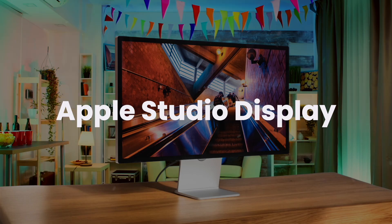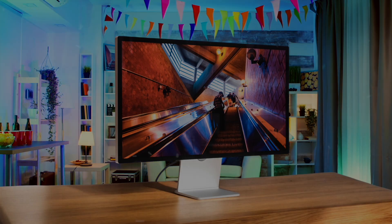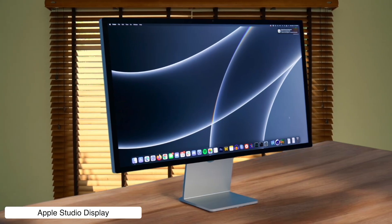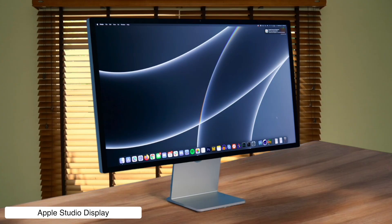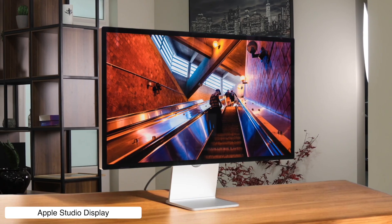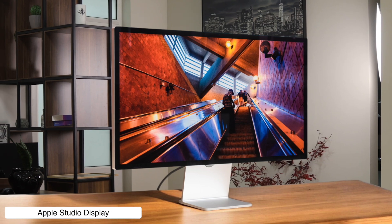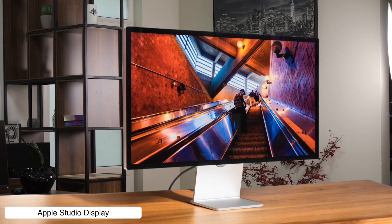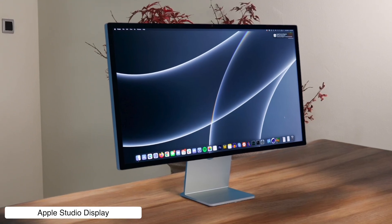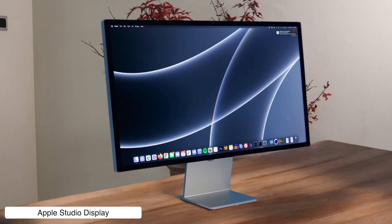Apple Studio Display. This thing is the perfect aesthetic match for a Mac Mini, with a gorgeous design, seamless integration, and a stunning 5K resolution that makes text ridiculously sharp. But the price is insane for a monitor that's stuck at a 60Hz refresh rate and doesn't even have HDR. Plus, Apple has the nerve to charge you an extra $400 for a stand that actually adjusts in height.